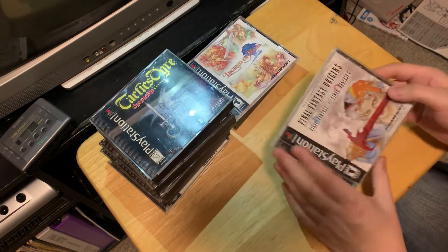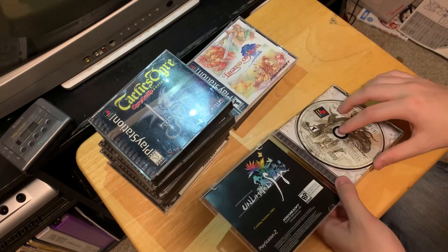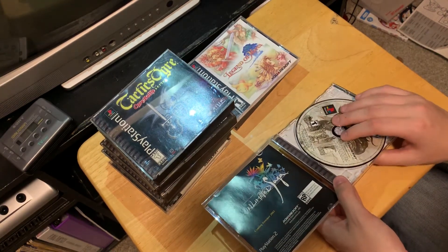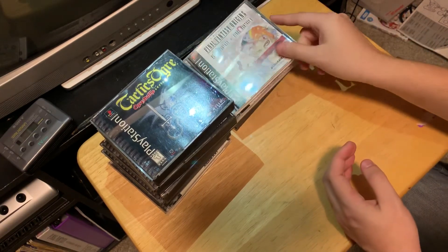I'll open this up — is the case broken as well? No it's not, perfect condition. So a couple Final Fantasy games, no scratches. Disc is in great shape. And that's all the PlayStation games I found.